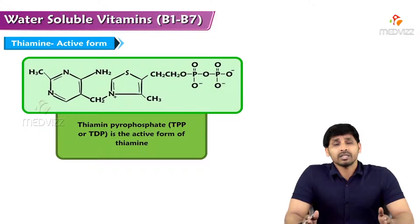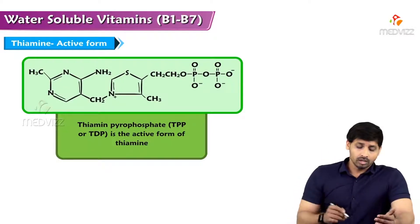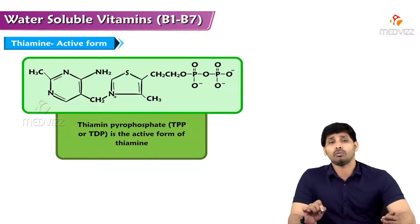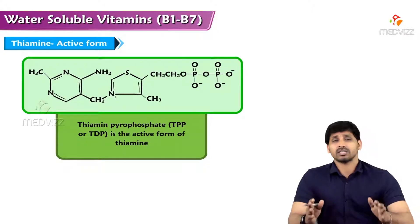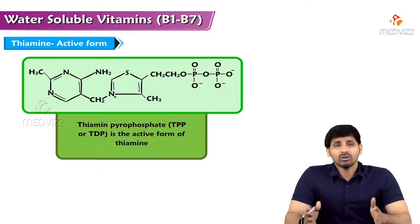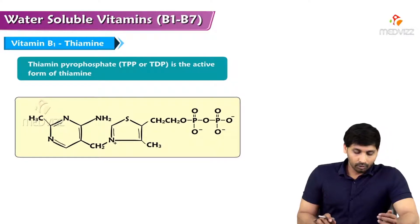B-complex vitamins have an active coenzyme form. For thiamine, adding two phosphate groups converts it to thiamine pyrophosphate (TPP), which is the active coenzyme form — thiamine itself is metabolically inactive. TPP acts as a coenzyme for enzymes such as pyruvate dehydrogenase, a multi-enzyme complex involved in the conversion of pyruvate to acetyl-CoA. Without this conversion, pyruvate cannot enter the TCA cycle and glucose cannot be completely oxidized.